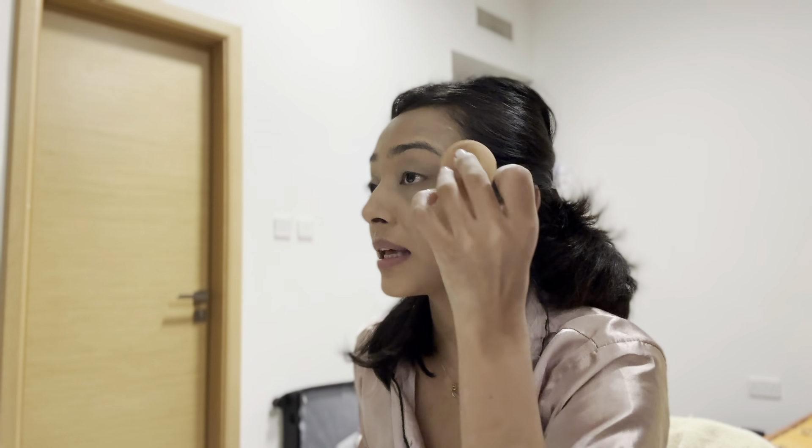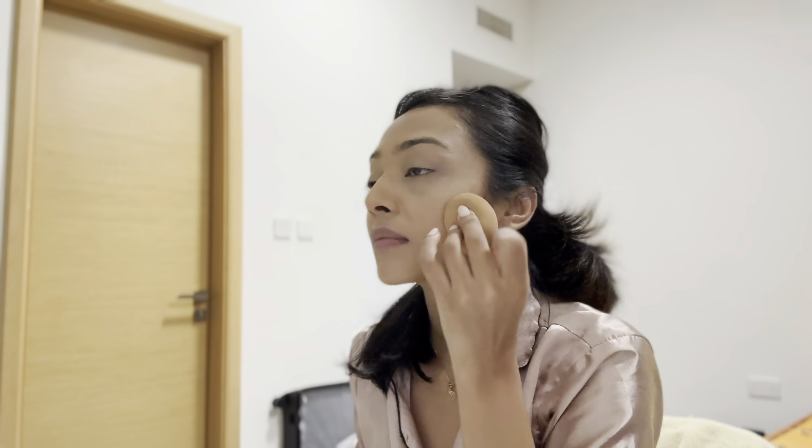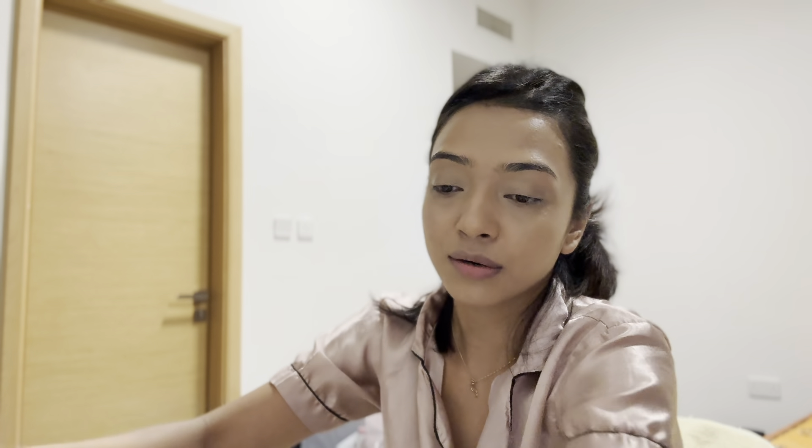I don't know if you guys can see the difference but I can see it in the mirror. The phone light is very bright so it doesn't show well on camera. After foundation, I don't use compact or loose powder — I do have a banana loose powder but I don't feel good using it. After foundation, I move on to eyebrows.